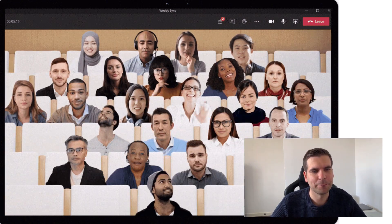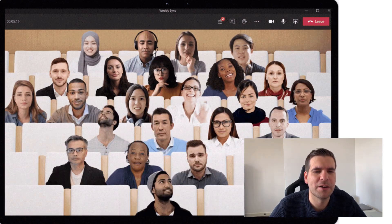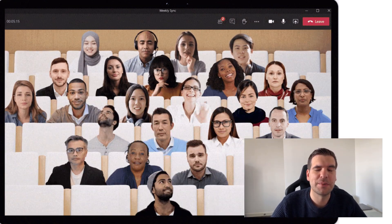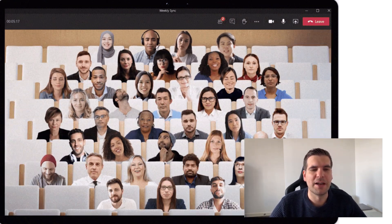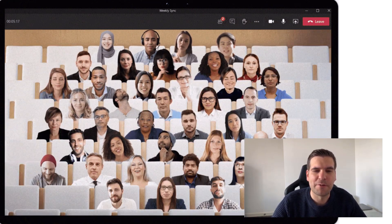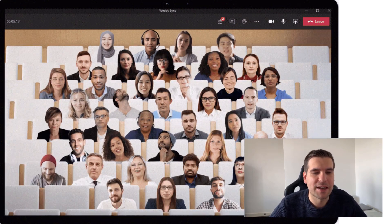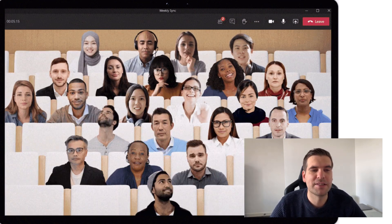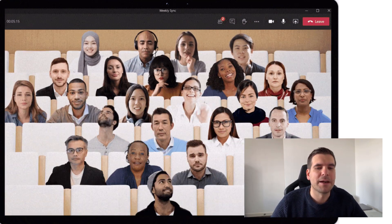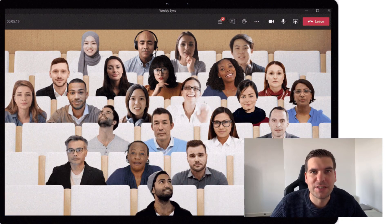It really helps with the remote working atmosphere we're currently experiencing. It also has AI to help people look towards the presenter or whoever is actively speaking, by rotating the camera feed so you're always looking forward. This scales up to a seven by seven video feed — 49 video feeds in total.